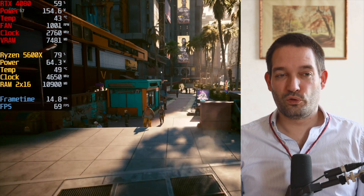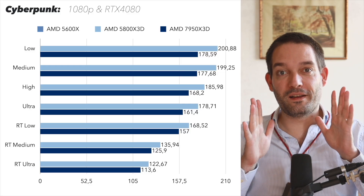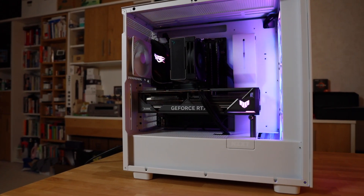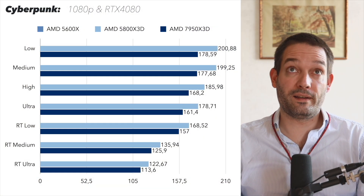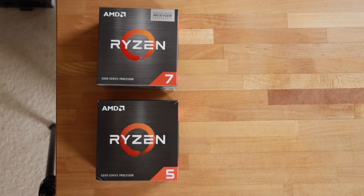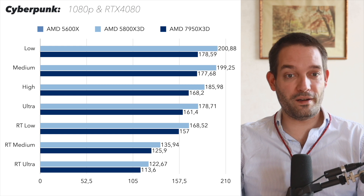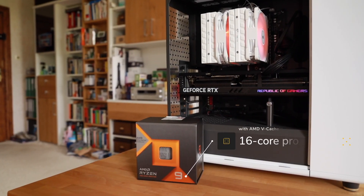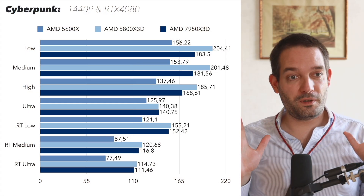With the RTX 4080, you really must have an X3D cache CPU or a more powerful CPU to avoid bottlenecks. Lowering graphics settings moves the bottleneck toward the CPU, while increasing them moves it toward the GPU. If you play games competitively at high frame rates, always get an X3D cache CPU. Interestingly, the older AM4 X3D even outperformed the much more expensive AMD 7950X3D, likely because that 16-core chip is more geared toward productivity.